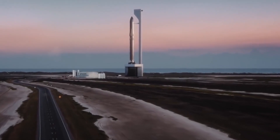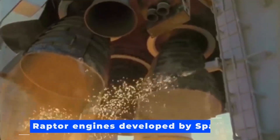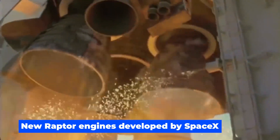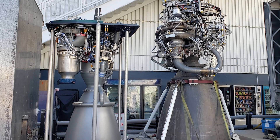Hello and welcome back to Our Space and Future. Today, we are going to take a look at the new Raptor engines developed by SpaceX. What makes this rocket engine better than all the others? Stay tuned to find out!